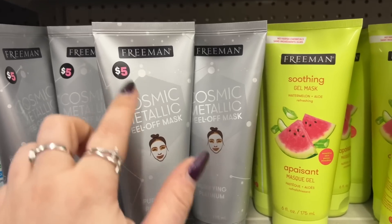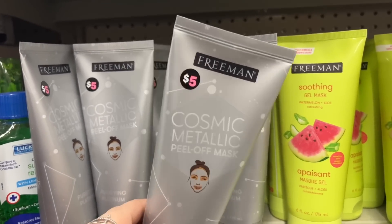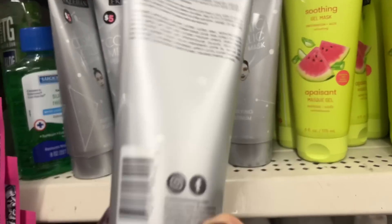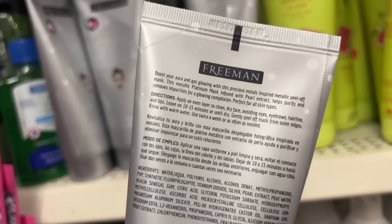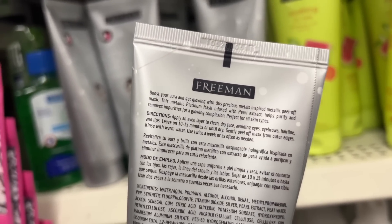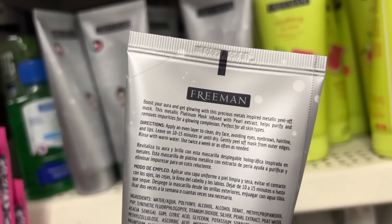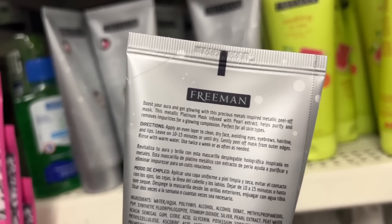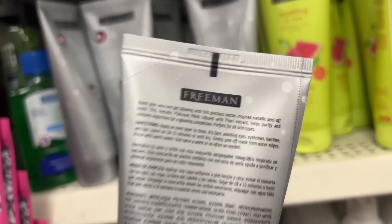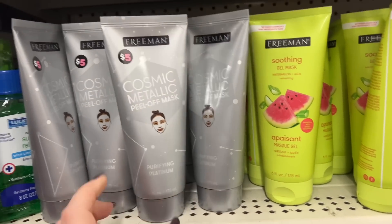I also have this one — it has like a Five Below sticker, I'm thinking maybe Five Below. Freeman Cosmetic Metallic Peel Off Mask Purifying Platinum. It says boost your aura and get glowing with this precious metals inspired metallic peel off mask. This metallic platinum mask infused with pearl extract helps purify and removes impurities for a glowing complexion, and it's perfect for all skin types. That is definitely a new find.